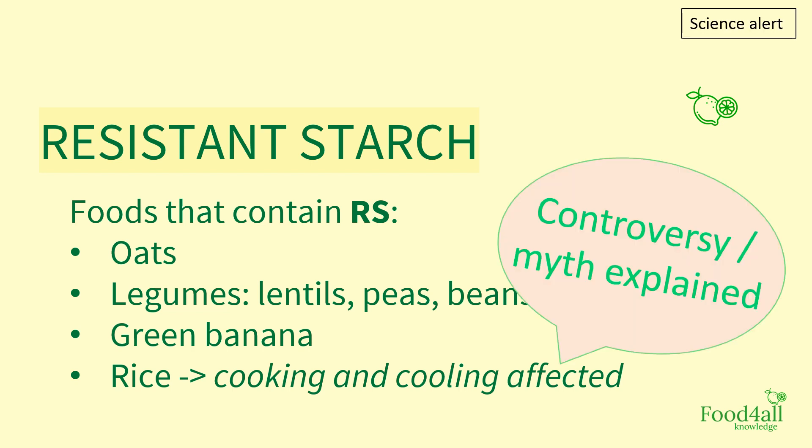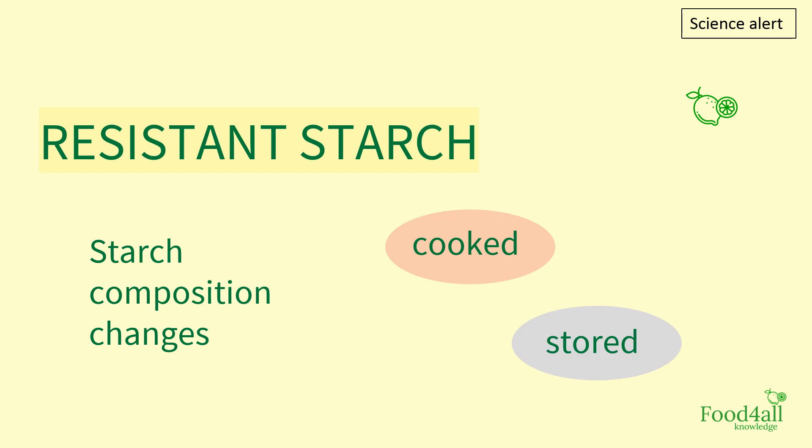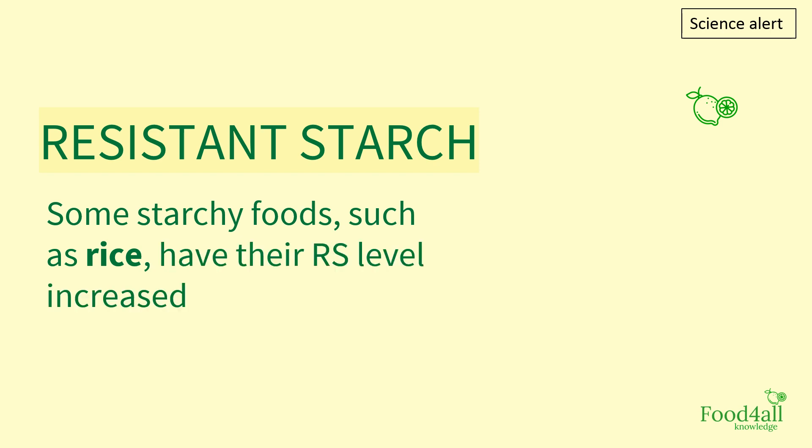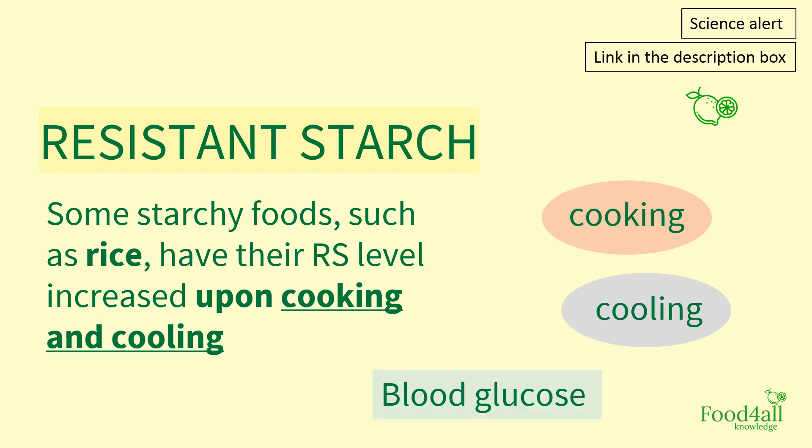I want to make a comment here because there have been some controversies about this. Actually, this is not a myth — we have the science here in these slides so you know there are studies that explain what happens, and we'll leave the link to the reference in the description box below. It is interesting that starchy foods can have their starch composition changed depending on how they are cooked and stored. Levels of resistant starch in rice, for example, have been shown to increase when cooked then cooled, having a significant impact in lowering blood glucose compared to eating freshly cooked warm rice.